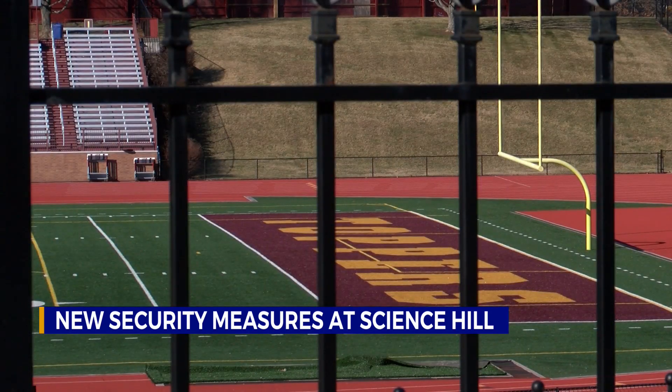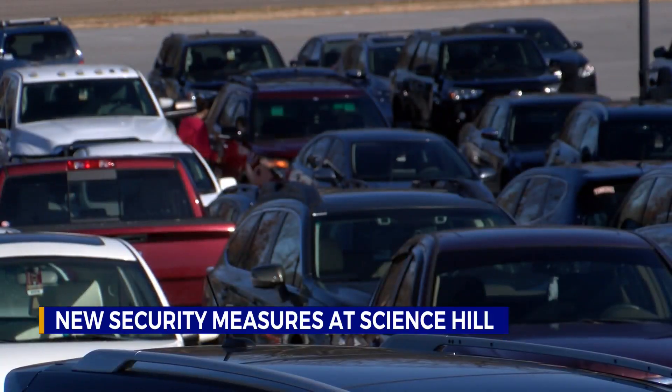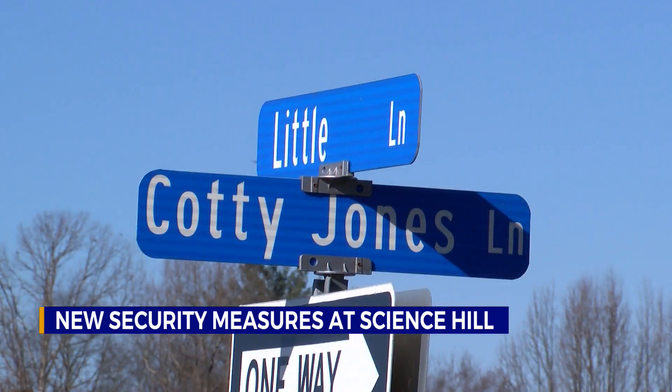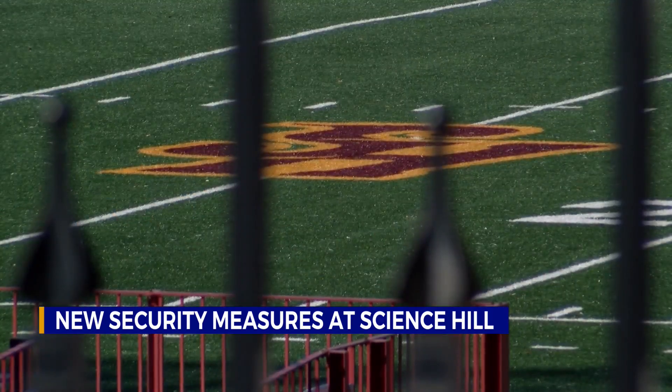Security personnel will be stationed at the gates, and students must show their IDs to enter campus. Anyone without one will have to enter through the front office. Of course, Principal Carter reminds students that the number one security measure is saying something if you see something.